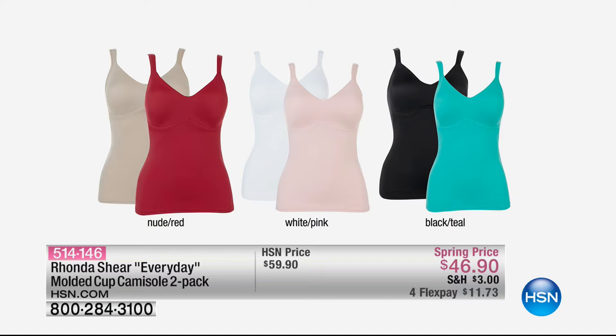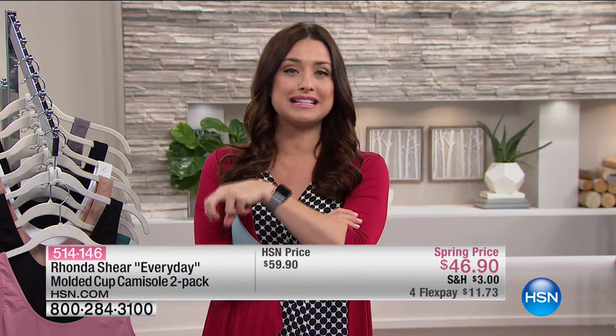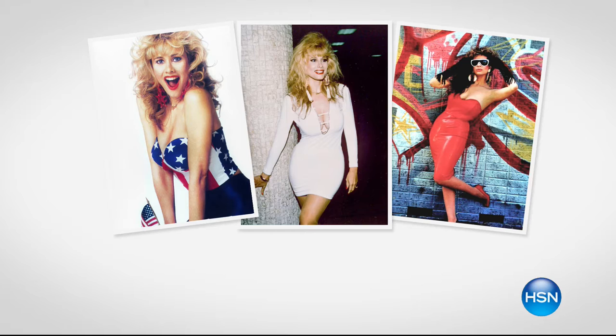You can wear it underneath something sheer, but it also looks amazing as a top on its own. One of the best values I've ever seen — you're getting not one but two of them today for $46.90, normally $59.90. They're on four flex pay with free shipping and handling. These are such key pieces in your wardrobe, so stock up today.